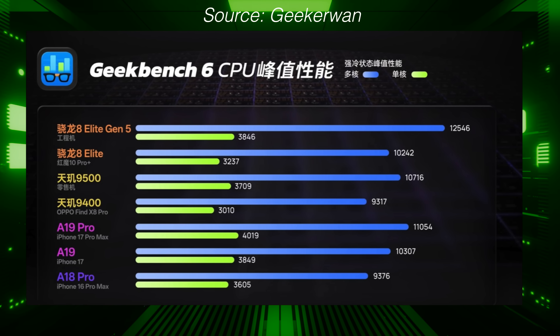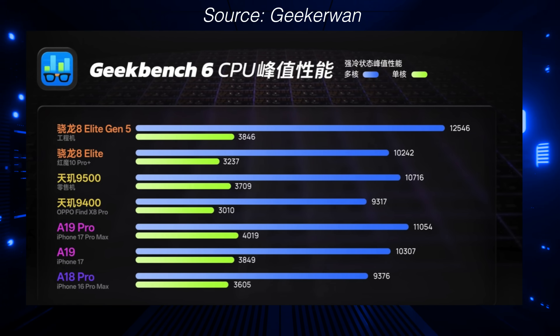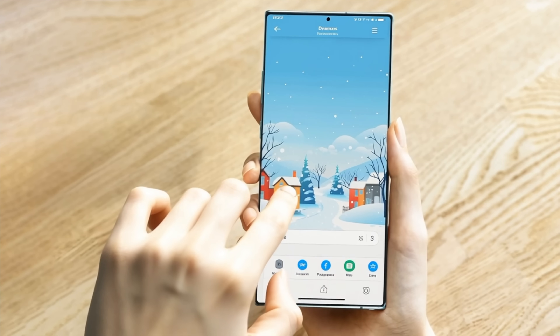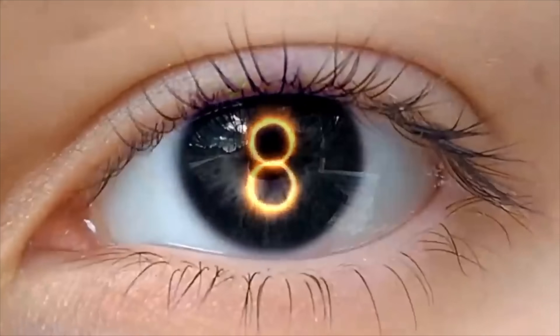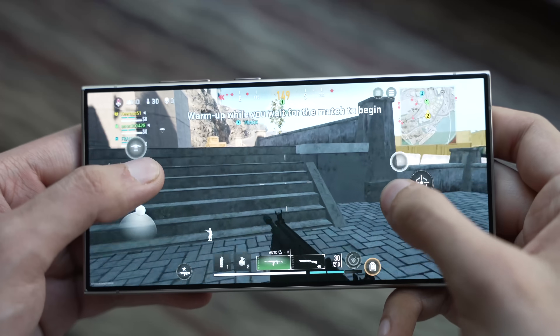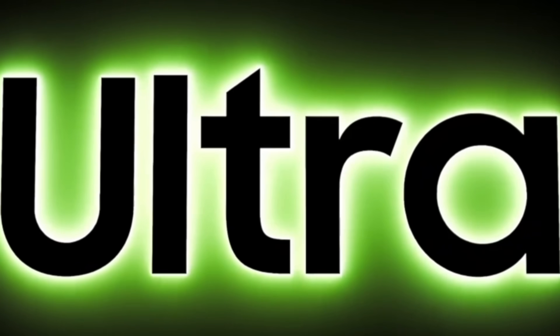Single-core is literally the only area where Apple is just hanging about, because when it comes to GPU and NPU, the 8 Elite Gen 5 is faster, making it overall the fastest CPU on a phone. Keep in mind, the 8 Elite Gen 5 Galaxy version will be even slightly faster, so Apple has no chance.